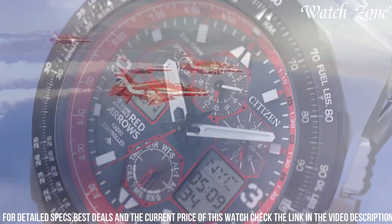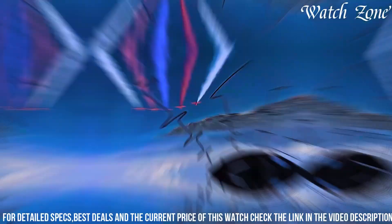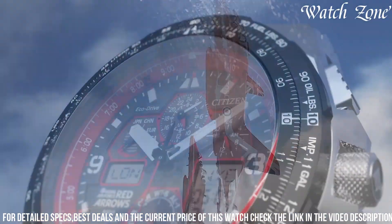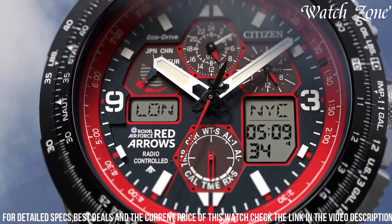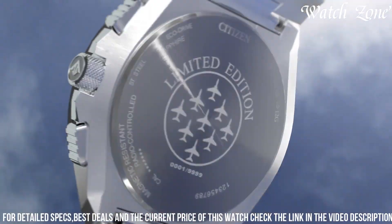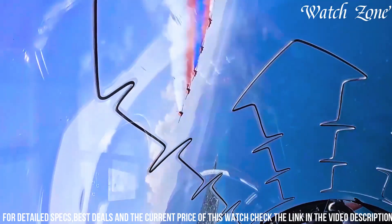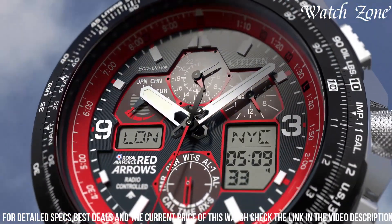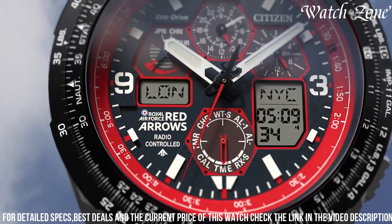Equipped with Citizen's EcoDrive technology, it harnesses the power of light to charge the watch, ensuring reliable and eco-friendly operation. The watch also features atomic timekeeping, radio-controlled accuracy, and a perpetual calendar, offering precise timekeeping and convenience. With its chronograph function, world-time display, and slide rule bezel, it is a true pilot's watch.